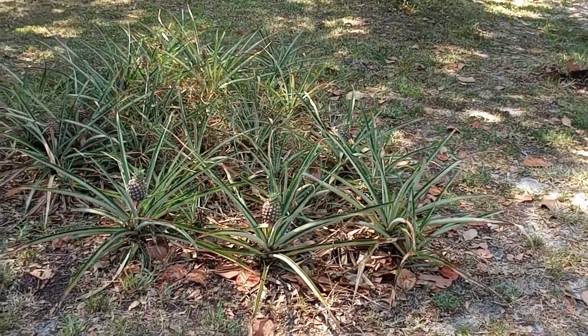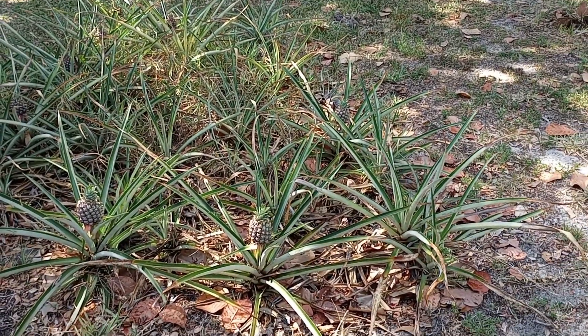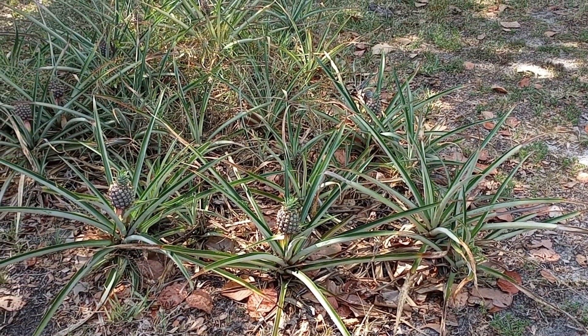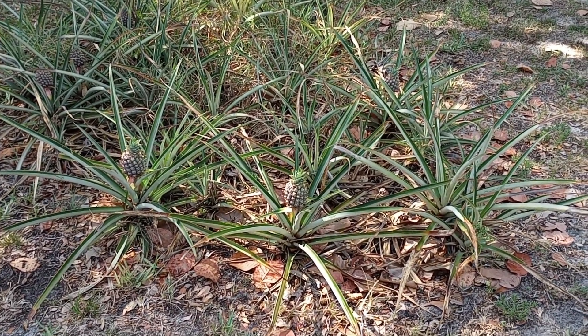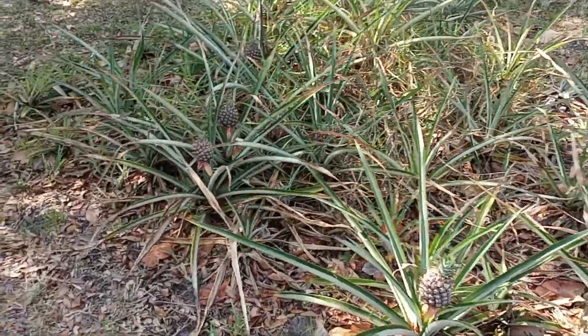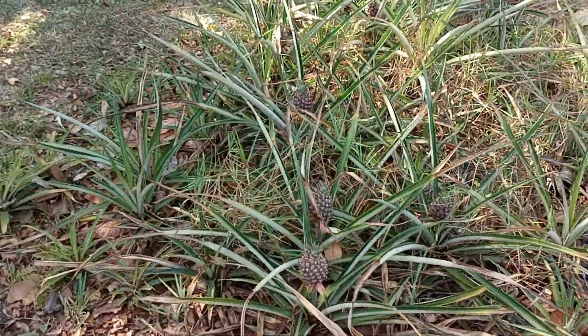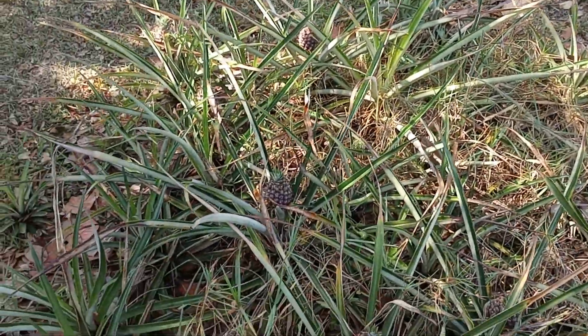You're looking at our pineapple patch. I have a very strong inclination to believe that these pineapples are not going to get very large. Why they don't get very large, I'm not sure. Maybe it's a nutrient deficiency or whatnot, but I really haven't pinpointed it yet.